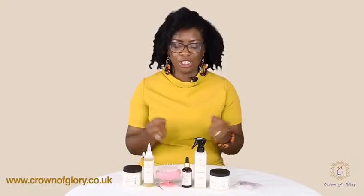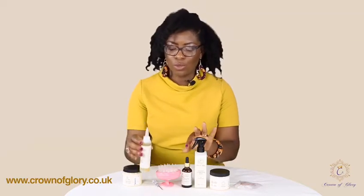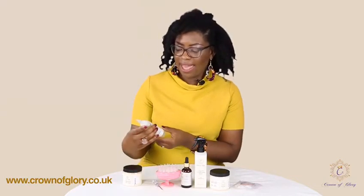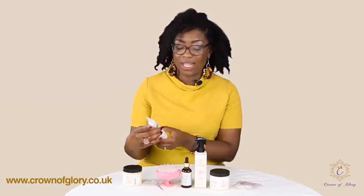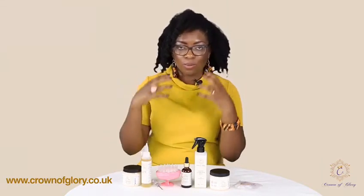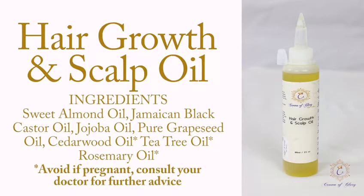We also have two different types of oils depending on what you need. We have the hair growth and scalp oil, which you use just to grow your hair, moisturise your scalp, and ensure you have a healthy scalp. You put it in your scalp and then use the scalp massager. This hair growth oil is for when your hair is normal and there are no issues with your hair or scalp.